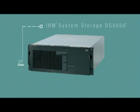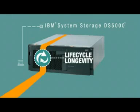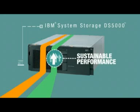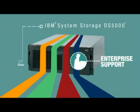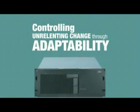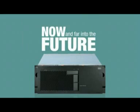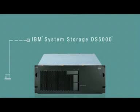The DS5000 from IBM system storage: delivering lifecycle longevity, sustainable performance, green efficiency and enterprise support. Controlling unrelenting change through adaptability, now and far into the future, while making chaos a thing of the past.